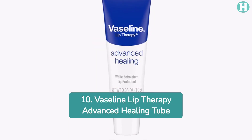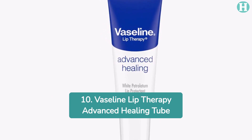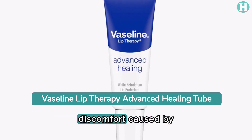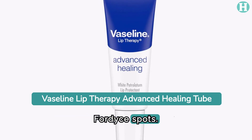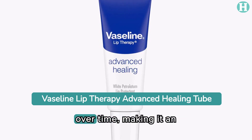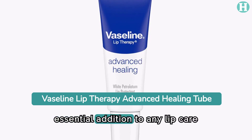10. Vaseline Lip Therapy Advanced Healing Tube. This petroleum jelly-based lip therapy locks in moisture to relieve dryness and discomfort caused by Fordyce spots. Its soothing and softening properties promote healing over time, making it an essential addition to any lip care routine.